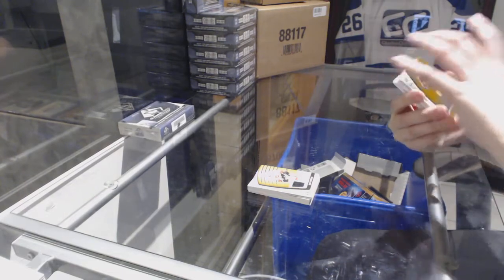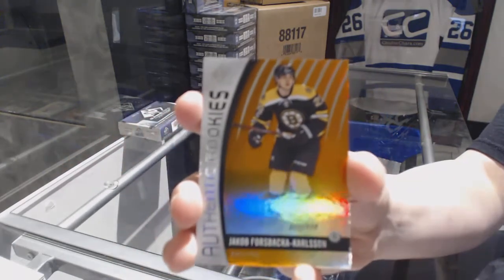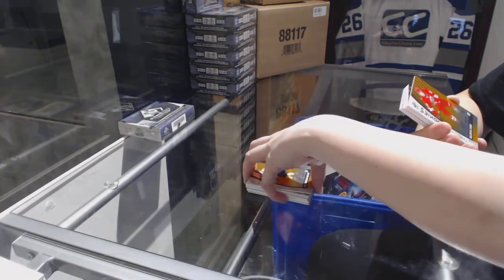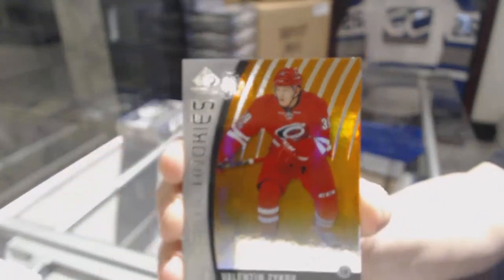We've got an orange rookie numbered to 115 of Jakub Forsbaka Carlsson for the Boston Bruins. We've got an orange rookie numbered to 113 for the Carolina Hurricanes, Valentin Zykov.